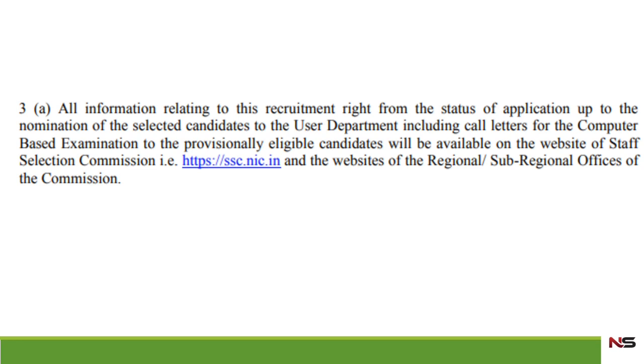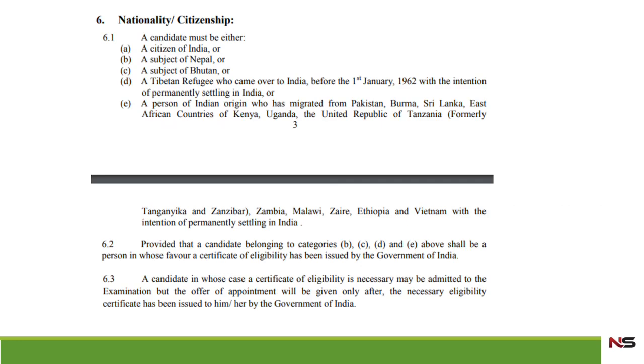All the information regarding this recruitment of pharmacist in SSC is available on the SSC website sse.nic.in. You can see the age relaxation and basic education levels there. According to this post, the nationality requirement is that the candidate should be a citizen of India, or a subject of Nepal or Bhutan. This post is mainly for Indian citizens.